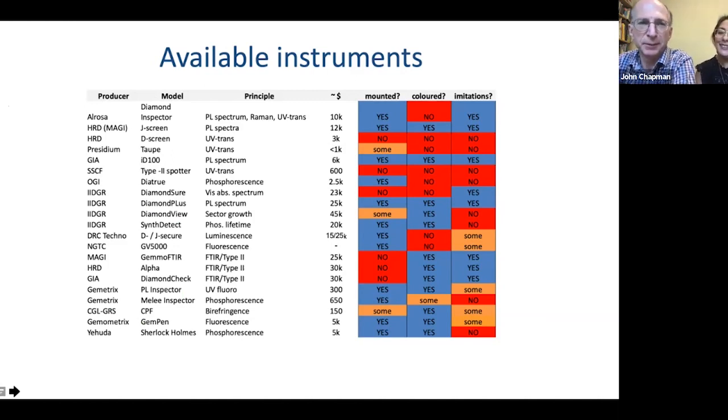There are many available instruments on the market based on different technologies and different prices. You can get anything from around $500–$600 up to tens of thousands. They all have pros and cons depending on whether the stones are mounted or coloured, whether they can detect imitations, and sometimes their size limitations.